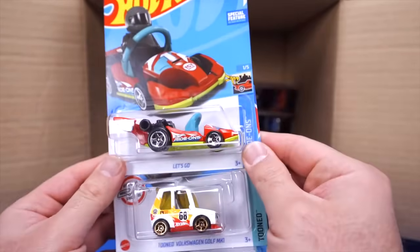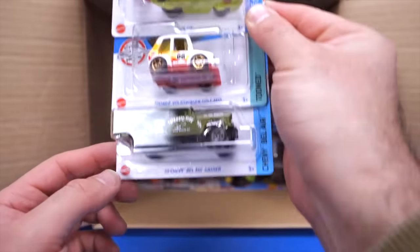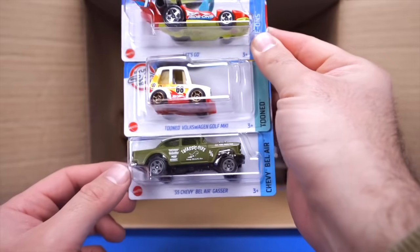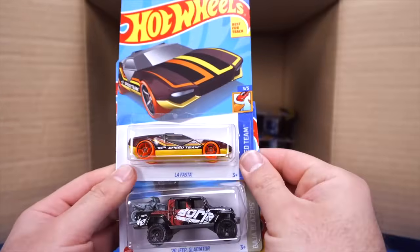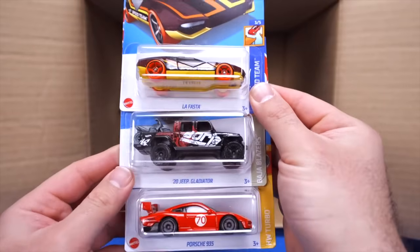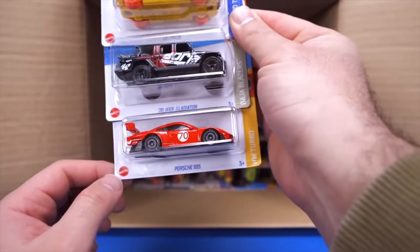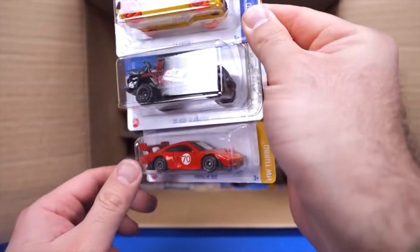We've got a Let's Go, another Tuned Volkswagen Golf MK1, and the 55 Chevy Bel Air Gasser again in that interesting new color. We've got the La Fasta, the 2020 Jeep Gladiator Borla Edition again, and a Porsche 935 — I absolutely love that casting and can't wait to see more recolors.